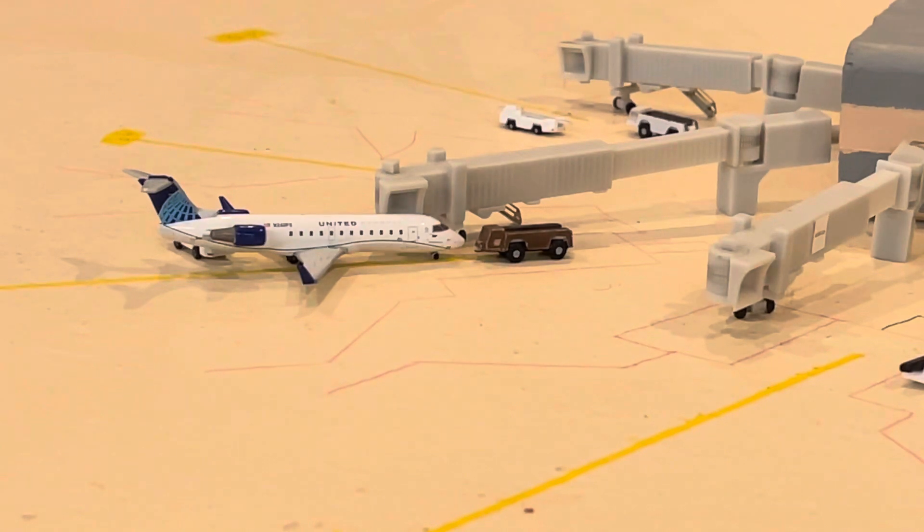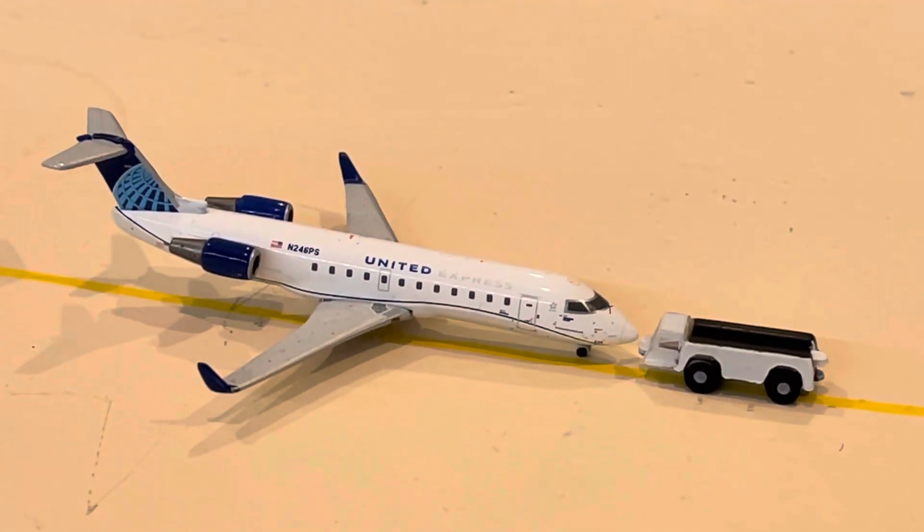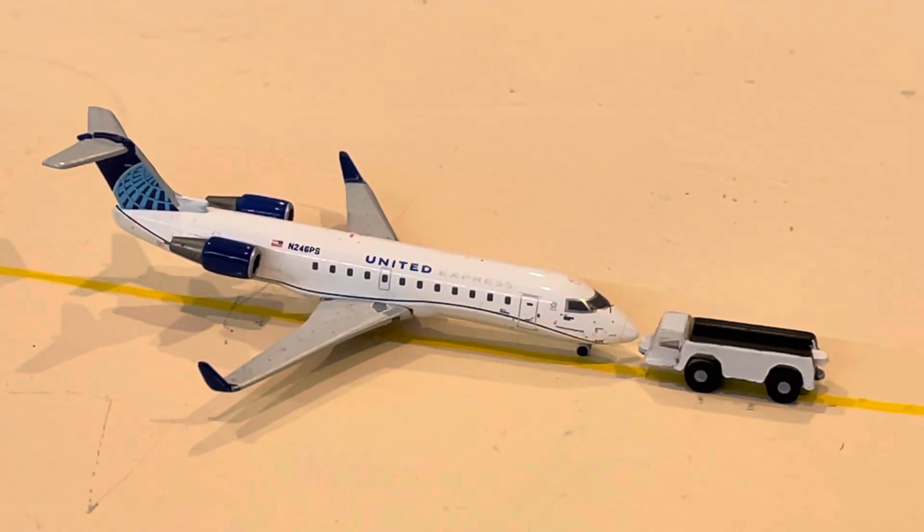Here at Gate Alpha 7, we have our United Express Bombardier CRJ 200 operated by SkyWest Airlines, which is currently loading up and getting ready to push back for its flight up to Denver. Then here we have our United Express CRJ 200 pushing out of Gate A5, operated by SkyWest Airlines. This aircraft will be heading up to San Francisco.